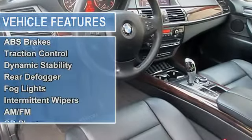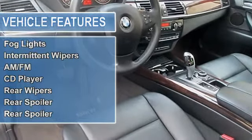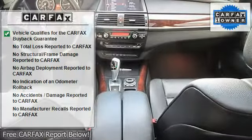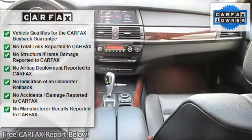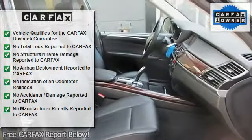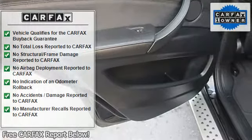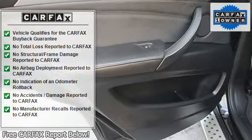Online information services. One owner, Carfax certified. If you are looking for a one owner X5, try this fantastic 2011 BMW X5 and rest assured knowing that the previous owner took fantastic care of it.